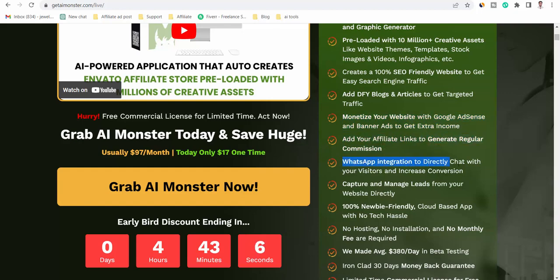WhatsApp integration to directly chat with your visitors and increase conversion. Capture and manage leads from your website directly. 100% newbie-friendly, cloud-based app with no tech hassle.